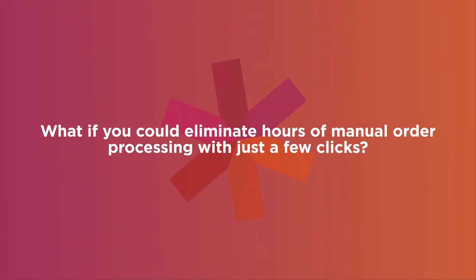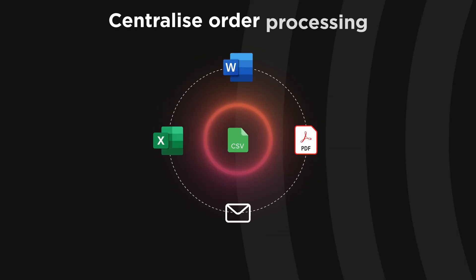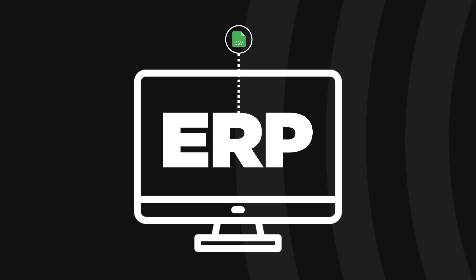What if you could eliminate hours of manual order processing with just a few clicks? IRIS by Argonne & Co. makes this possible. Our powerful soft process automation tool centralizes customer order processing, converting uploaded orders into a standard format for seamless entry to your ERP system.